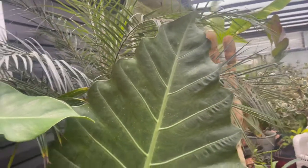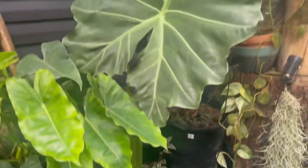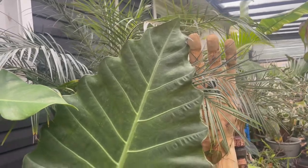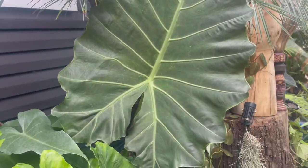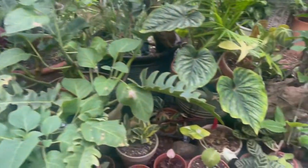This plant — I believe it's a Regal Shield Alocasia — it was struggling. The leaves were yellowy, not doing well. And it's just put off this beautiful leaf, so very excited there.